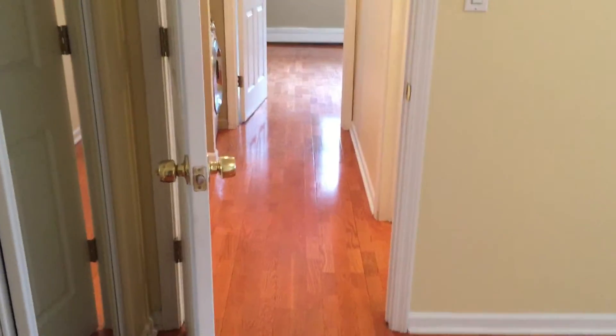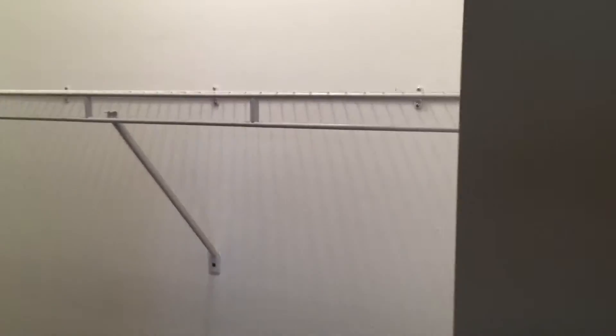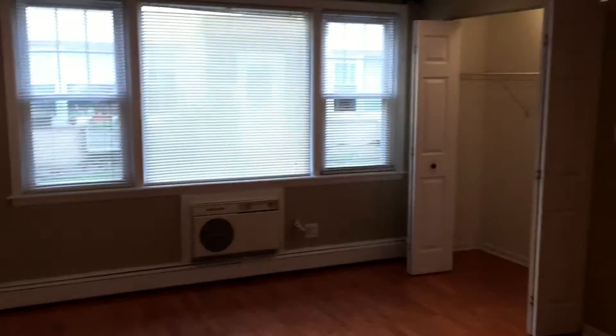We also have double closets going in here. You can see it is pretty good space — probably about two and a half feet deep by about eight feet wide if you combine both closets. Pretty good size, and there's a ceiling fan in here as well. There's additional storage that is included. If you have any questions, feel free to give me a call.